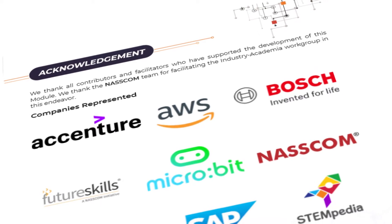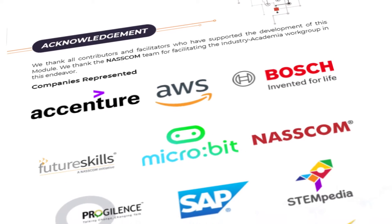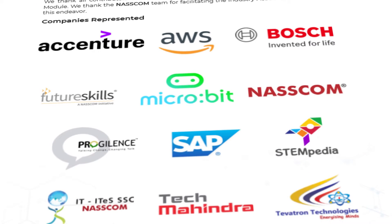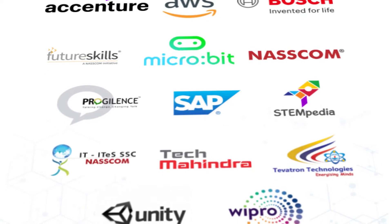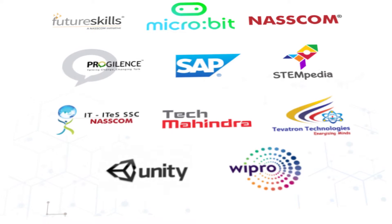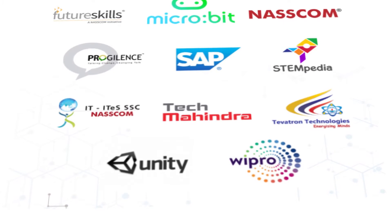Stempedia, along with tech giants like Accenture, Amazon AWS, Bosch, FutureSkills, Microbit, Tech Mahindra, and many others, got the opportunity to develop this module. Let's have a look at the fun AI activities contributed by Stempedia.